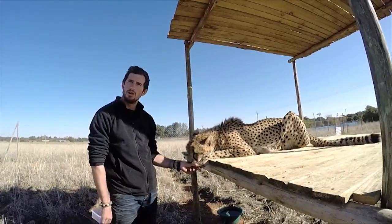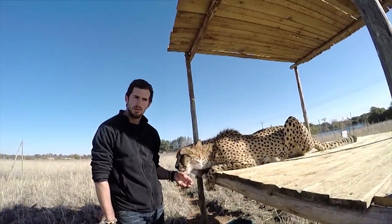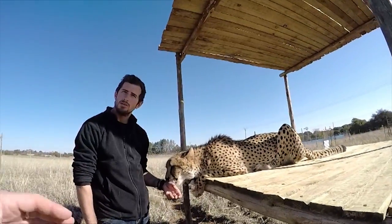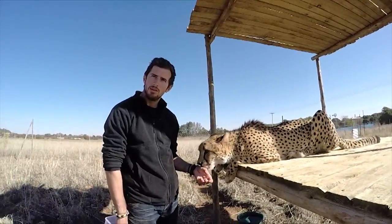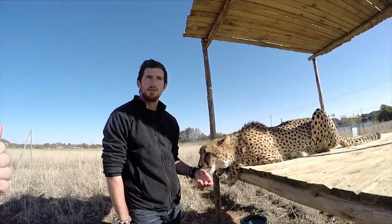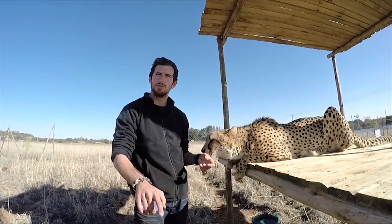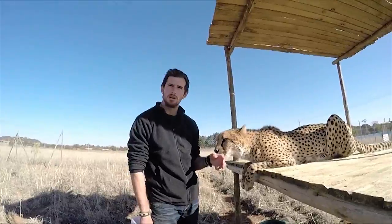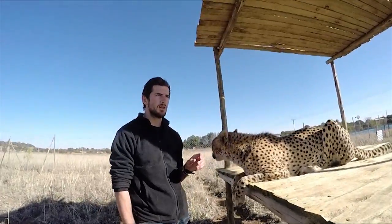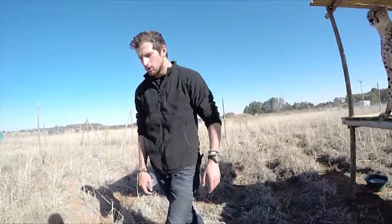When do you give a verbal command versus clicking to reward? The click signals the reward is coming; the command is what you expect from them. You give the command first — like 'sit' — and once the animal does it, you click and reward. Move away, get a new position, then give the command again. Sit, sit, click, give it to her.